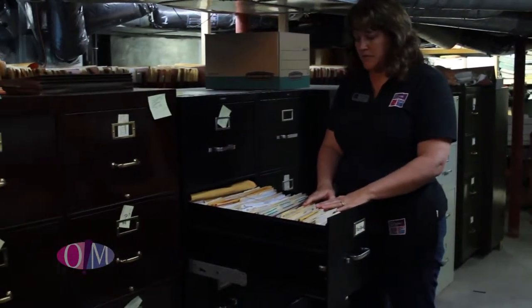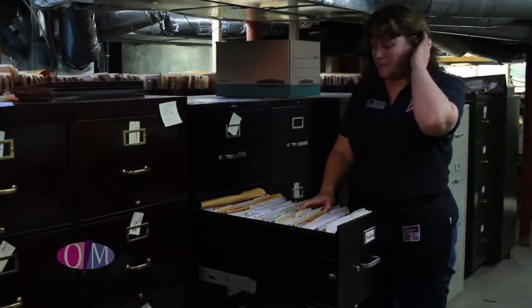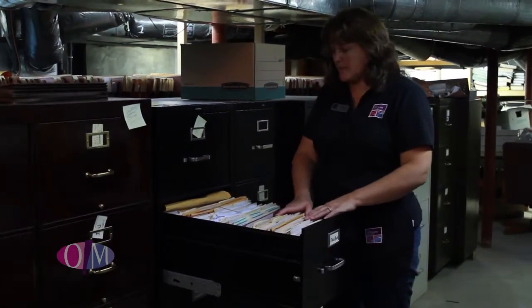The staff that we were talking to upstairs said every once in a while something is out of order and they need to come down and find it — it's difficult. So we want to make them as efficient as possible. That's our goal for right now.